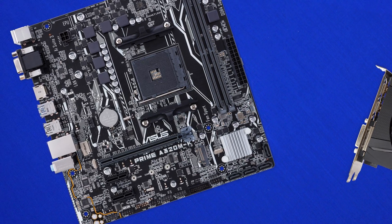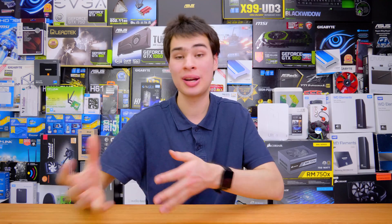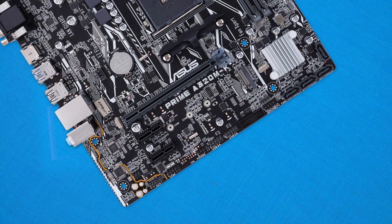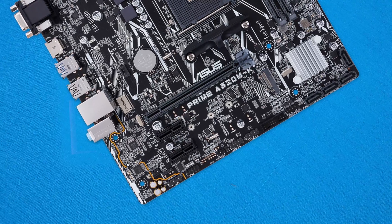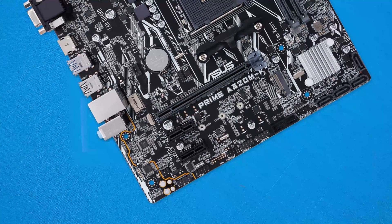However, on the downside, we are limited to single video card support. We're also missing out on the high-end creature comforts more present on higher-end boards, such as right-angle connectors. The yellow on the audio divider can be an eyesore for some people, though the overall neutral color scheme is not half bad.